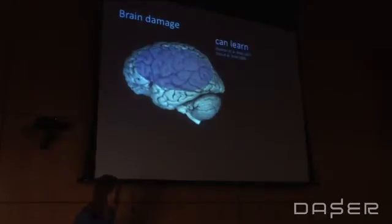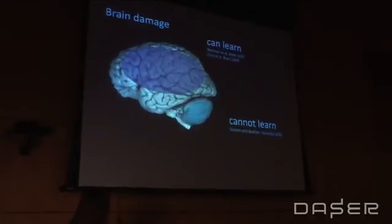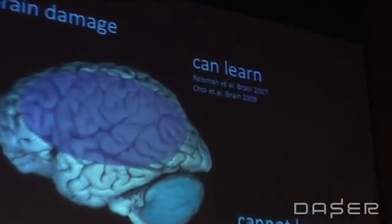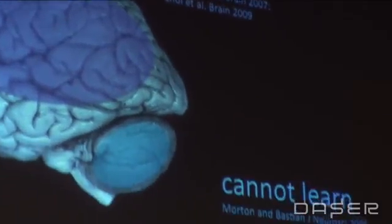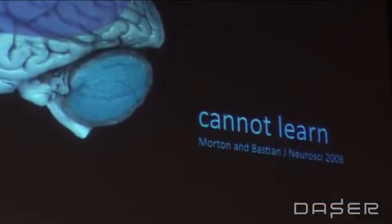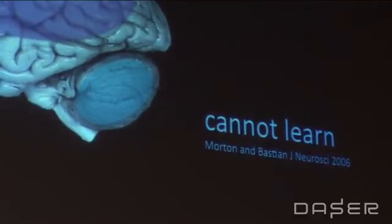This is an example of how we behaviorally study what happens when you learn a new pattern. We know that people with damage to the cerebrum can still learn this walking pattern, but if we look at the cerebellum lower in the brain, people cannot learn this new walking pattern. That's useful because it tells us what needs to be intact in order to use this kind of technology to help rehabilitate people.